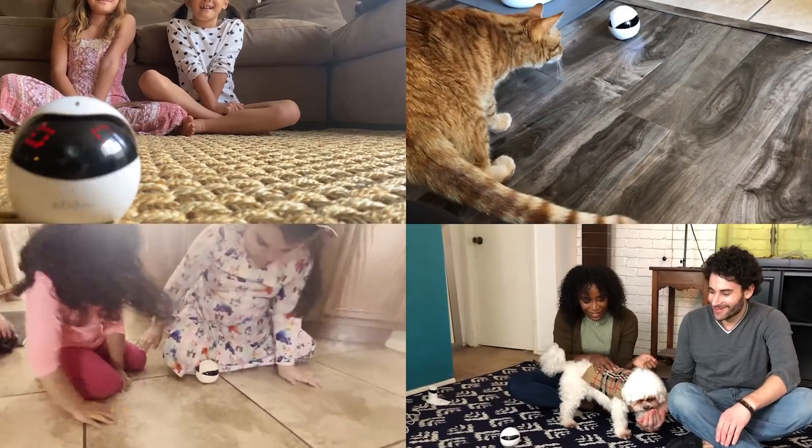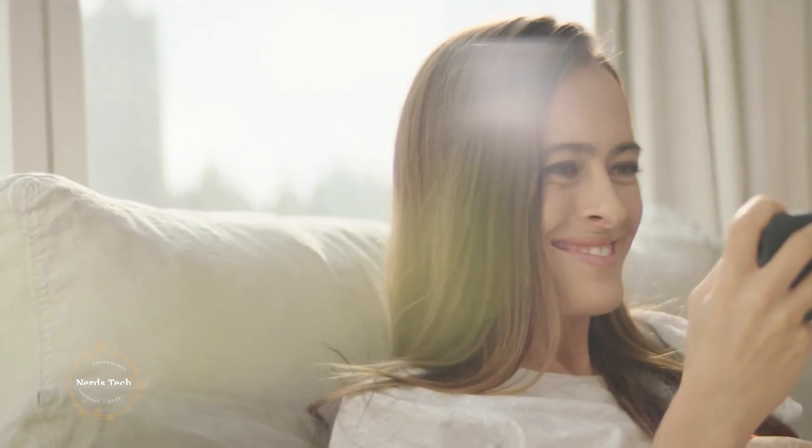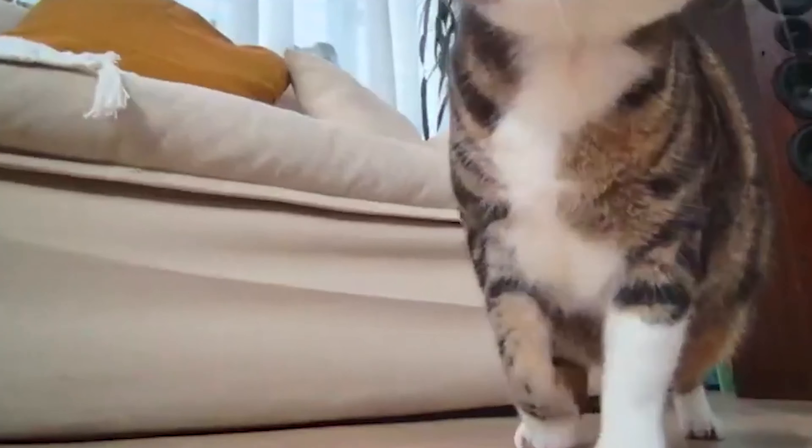Ebo allows you to check in on your children when you're away. Ebo allows you to play with your pets and keep them company. Ebo makes sure your elderly relatives are safe and well.